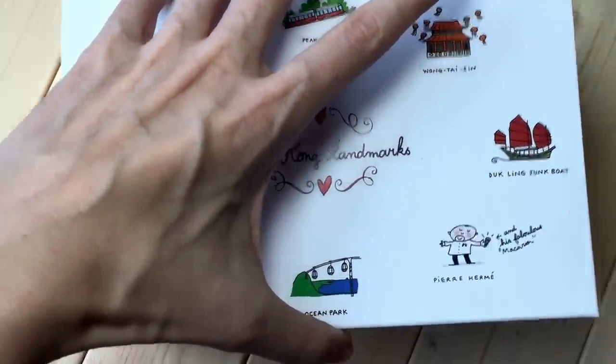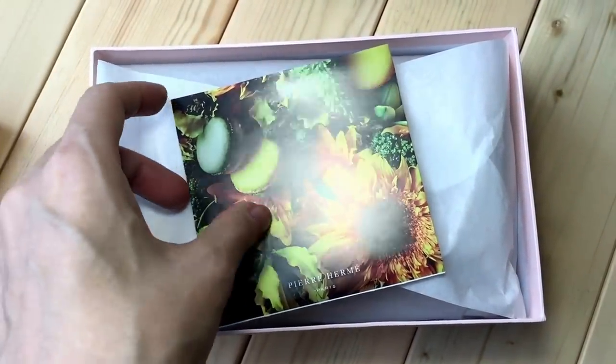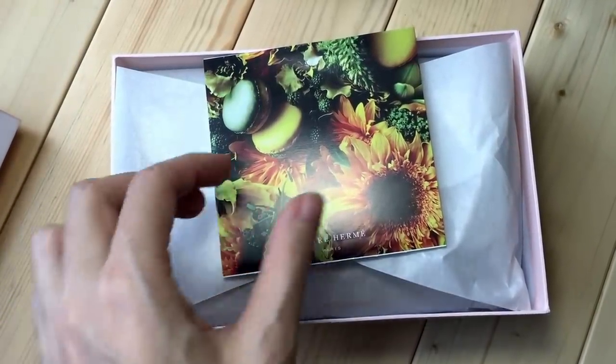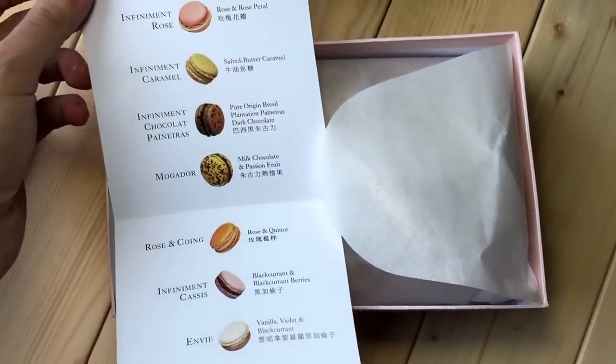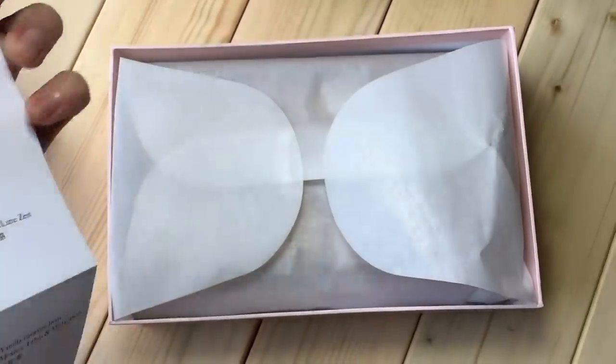So now let's open the box and see what I've got. I only buy Pierre and Mei once — not once a year, but in one time of the year, which is December, because they have my favorite flavors. These are the flavors they have for this season.